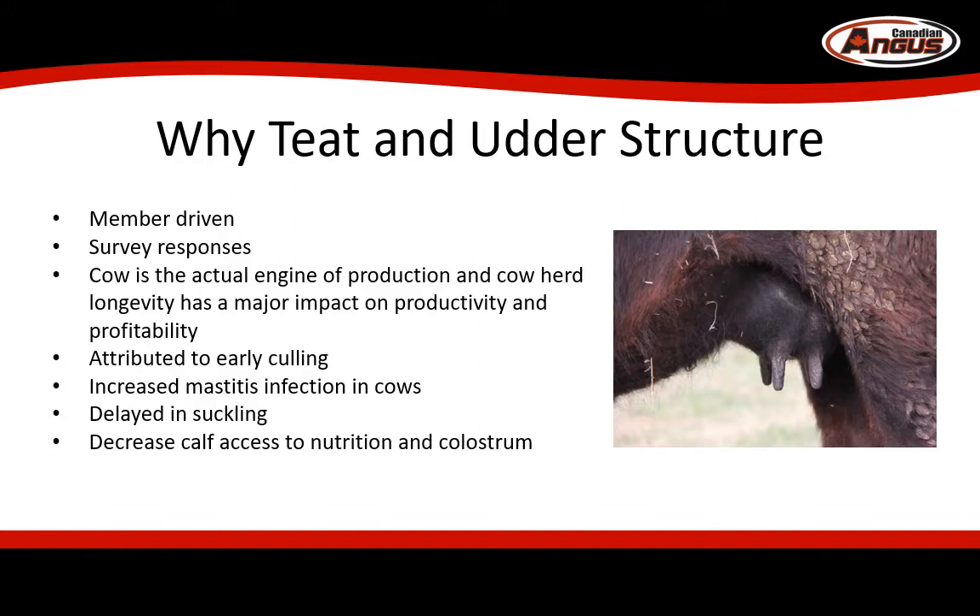The cow is the actual production engine, and cow longevity has a huge impact on producer profitability. We know that teat and udder structure have an impact on cow longevity as they're associated with early culling, increased mastitis, delayed suckling, and access to colostrum for the calf.